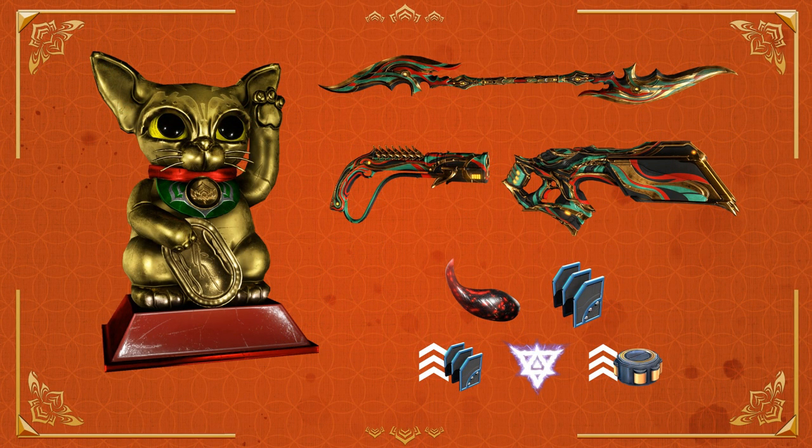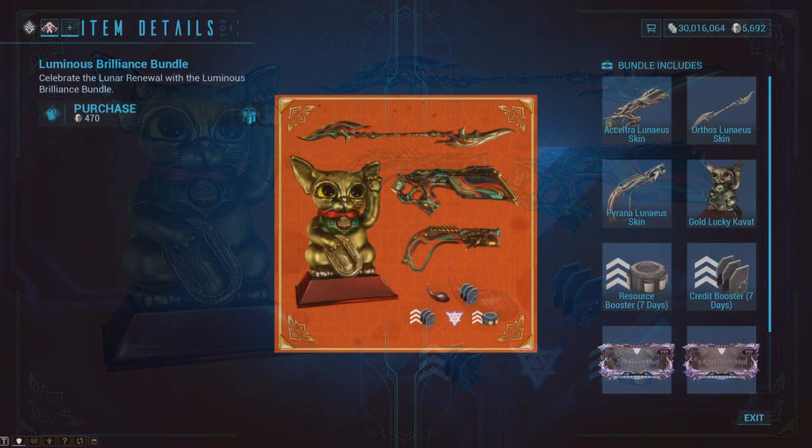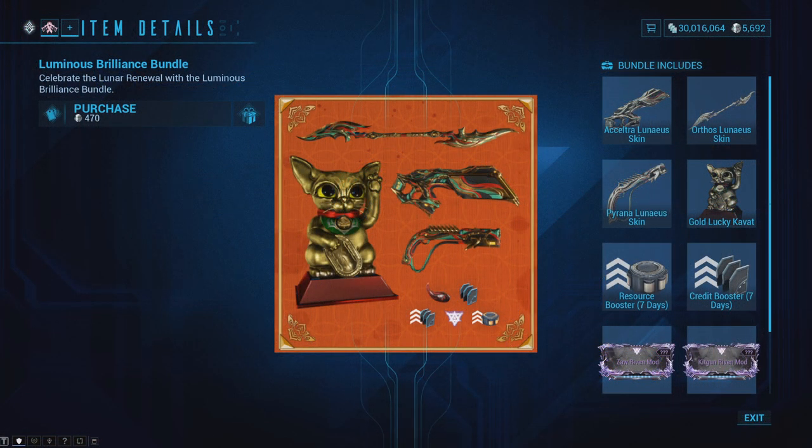And lastly, there is the Luminous Brilliance Bundle for 470 Platinum. It includes the Acceltra Linnaeus Skin, the Orthos Linnaeus Skin, the Pyrona Linnaeus Skin, the Gold Lucky Cavat Decoration, a 7-Day Resource and Credit Booster, a Zaw Riven Mod, a Kitgun Riven Mod, 30,000 Kuva, and 300,000 Credits.